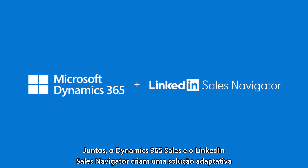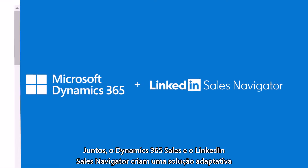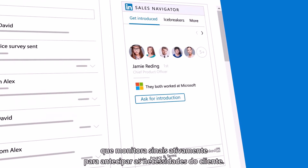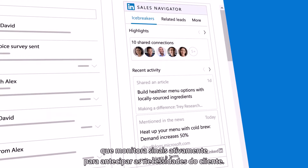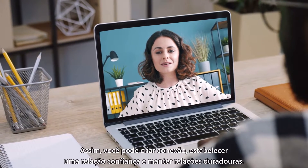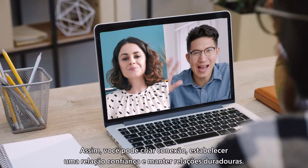Dynamics 365 Sales and LinkedIn Sales Navigator together create an adaptive solution that actively monitors signals to anticipate customer needs — so you can create connection, build trust, and cultivate enduring relationships.